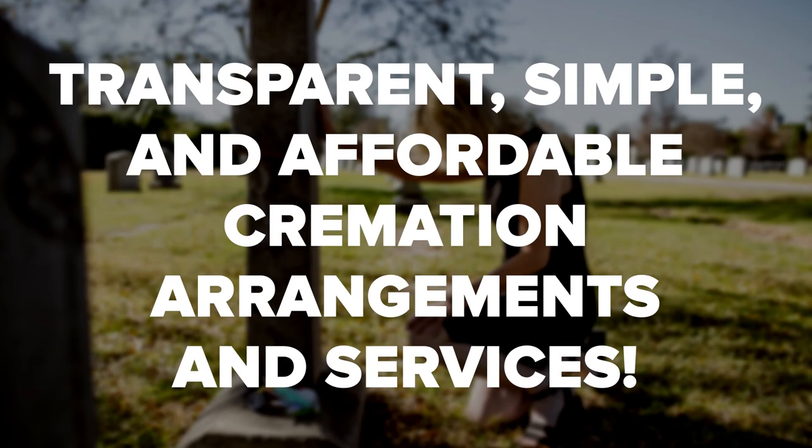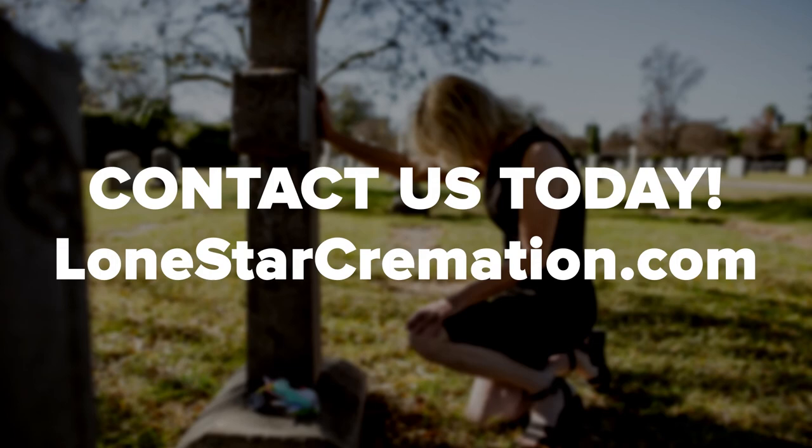With the confusion and bewilderment following death, conflict on the cremation interment is unnecessary. For all your cremation needs, contact us.